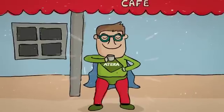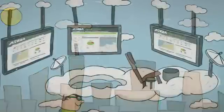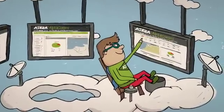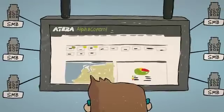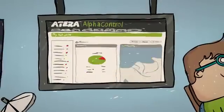Unlike his friend Bob, Al's got a secret weapon, and it's in the cloud. Specially designed for MSPs, VARs and IT support firms, Alpha Control lets you remotely monitor, control and manage up to hundreds of SMB networks from a single platform. The best part — Alpha Control is absolutely free.